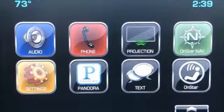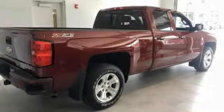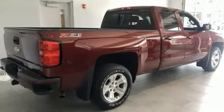Automatic transmission, aluminum wheels, electronic shift on the fly, and V8 engine. The time is now. See it for yourself today.